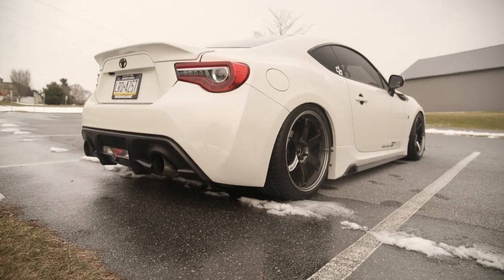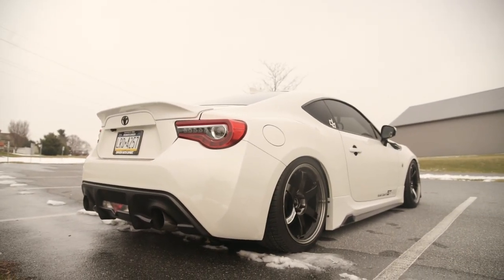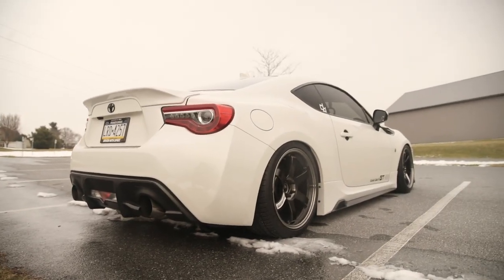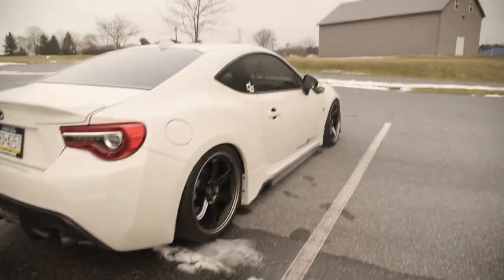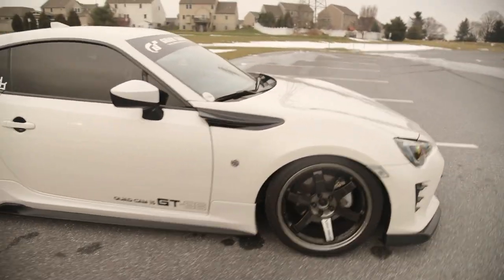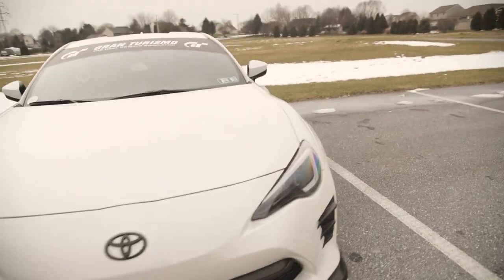The control arms definitely helped get the camber all dialed in. This car drives amazingly, especially when it's warm out and the tires are warm. Right now it's clearly winter so traction isn't the best and I try not to take it out during these cold temperatures. But that's pretty much it for all the exterior mods — we're starting off small, nothing too crazy yet.